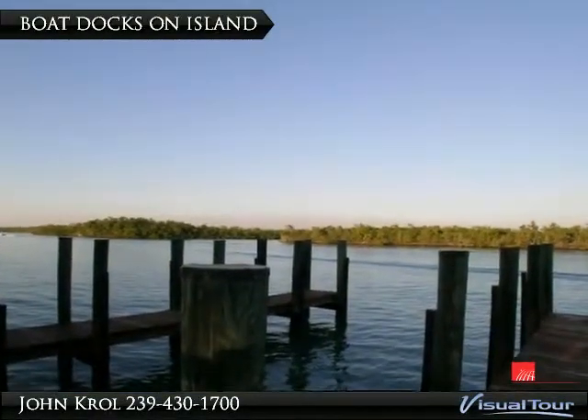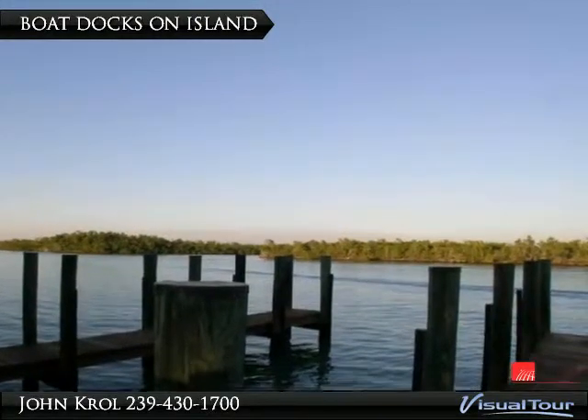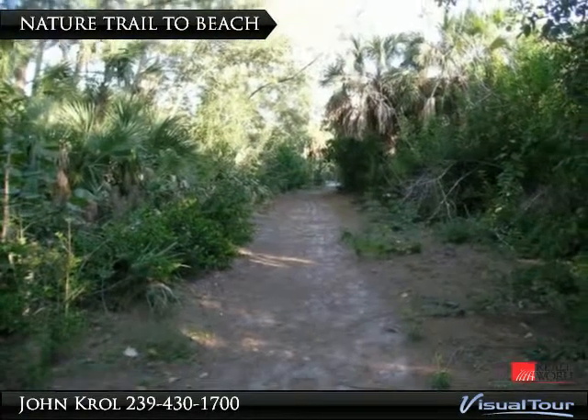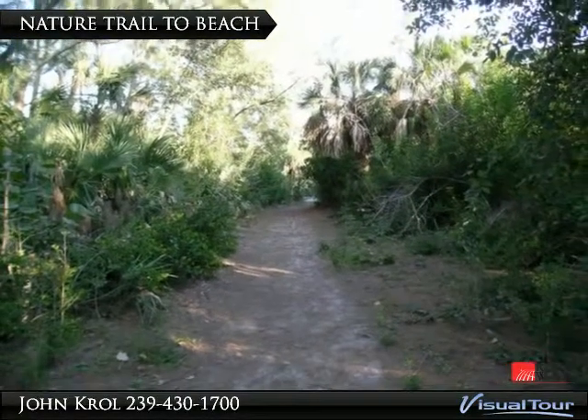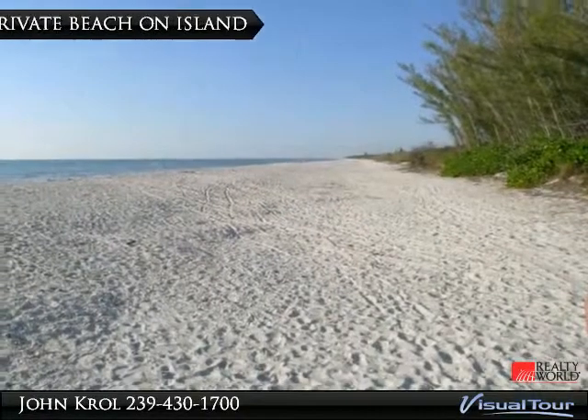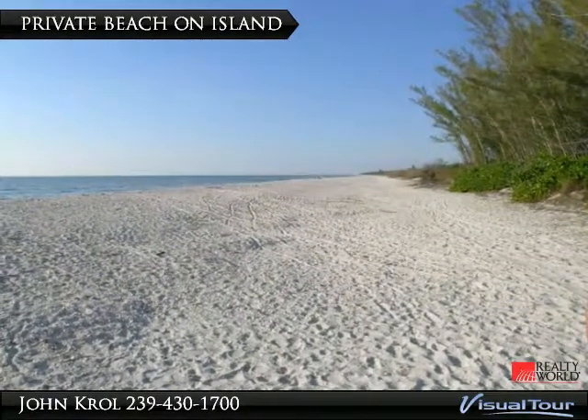Take your own boat to the private beach or use the community beach shuttle. There is a nature trail to the beach, and a lovely private beach with a coffee room.